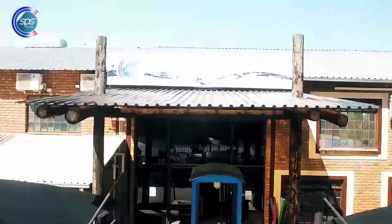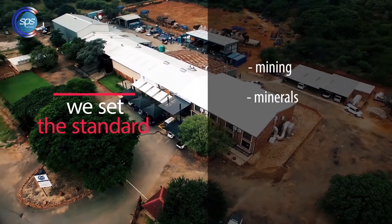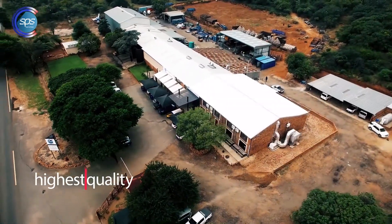When it comes to manufacturing, SPS sets the standard in the mining, minerals and metals processing and related industries with the highest quality and precision.